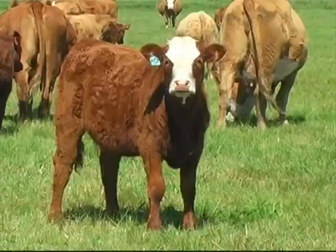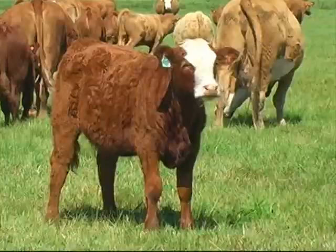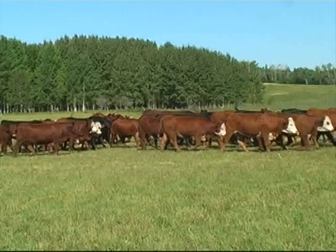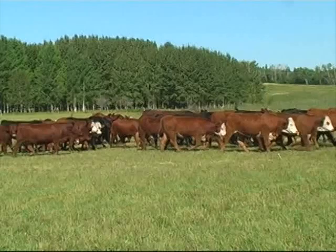In today's world of competitive agriculture, you can increase your bottom line with efficient cattle that work for you. Salers' ability to fit into any crossbreeding program makes the choice easy. Choose Salers — the Balanced Breed.